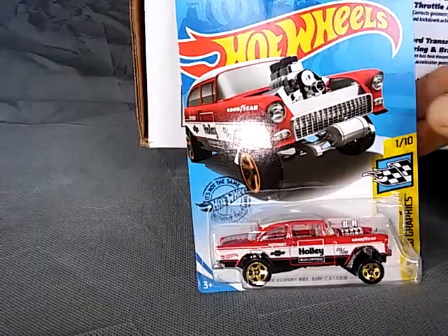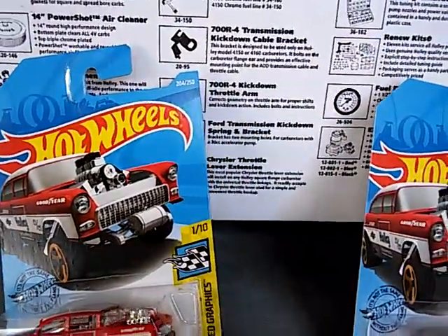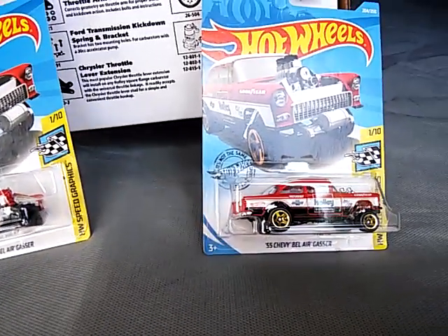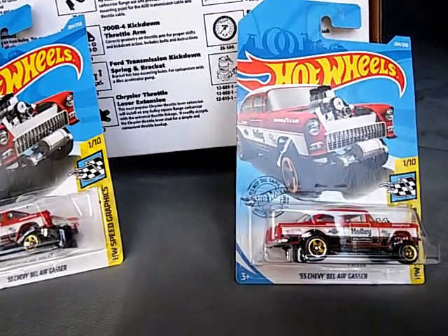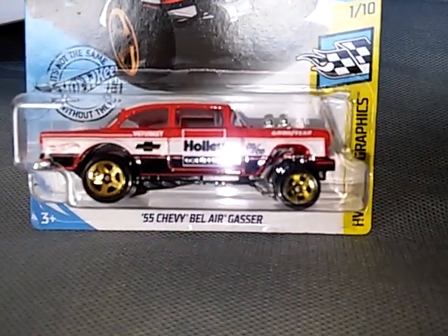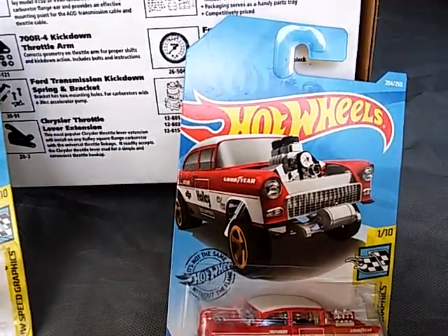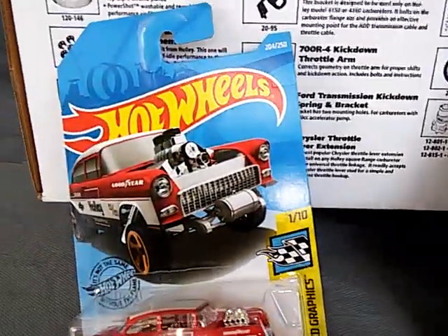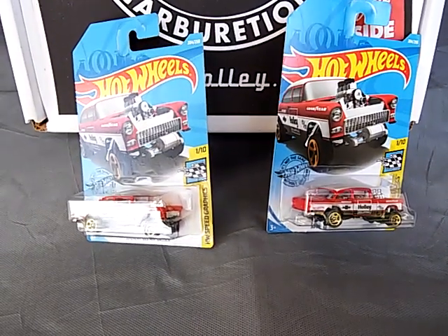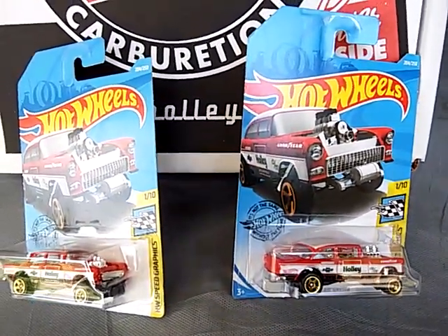This is the 2019 case L and M I believe these came in. This is the 55 Chevy Bel Air gasser from the HW Speed Graphics series.